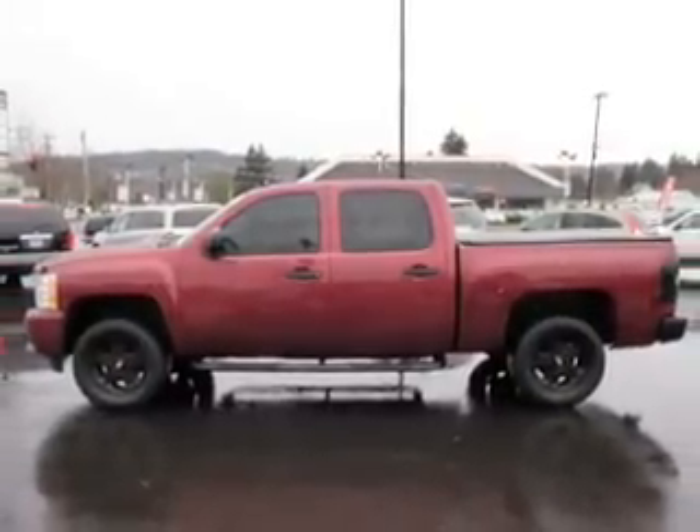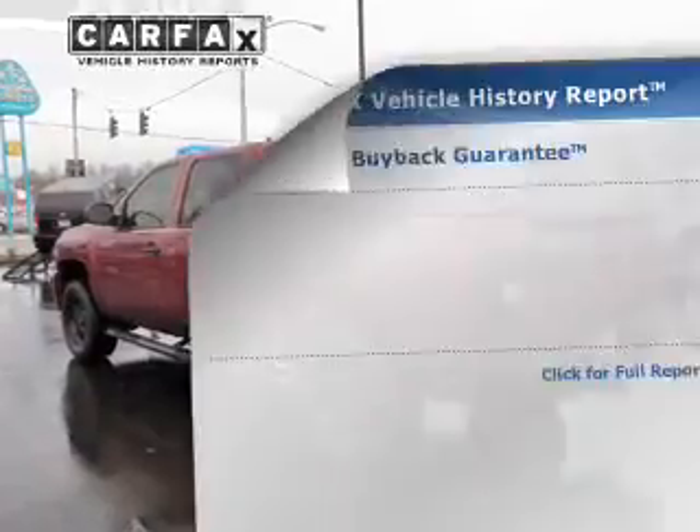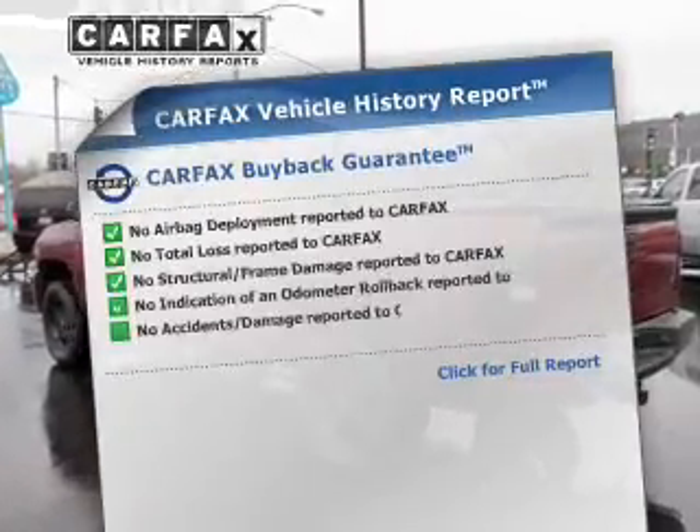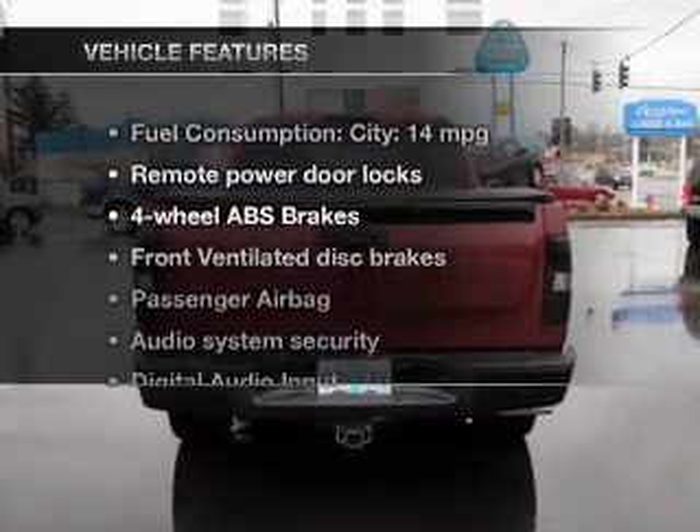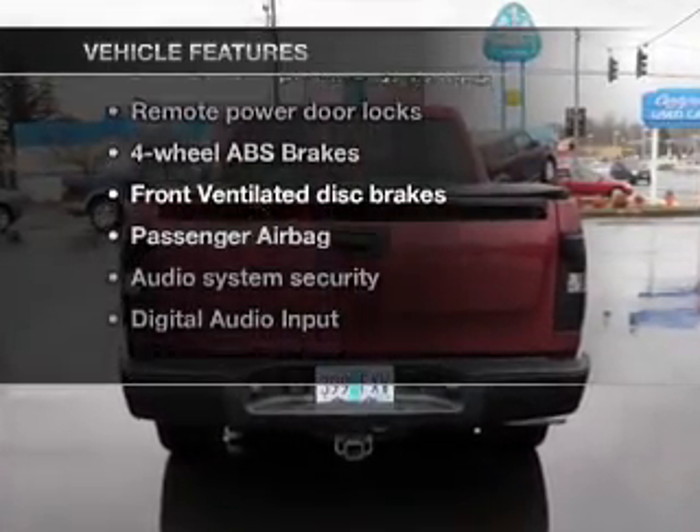Brake safely with the anti-lock braking system. Know the history on this ride and greatly reduce your buying risk with the included Carfax Vehicle History Report. Plus, enjoy these notable features that are included in this vehicle.